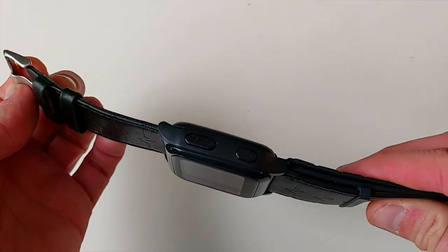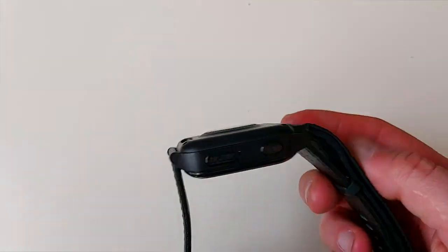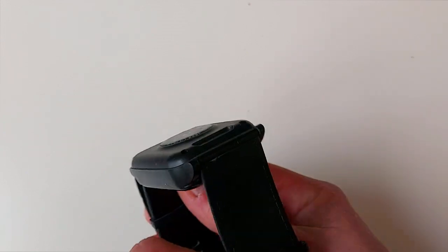Dimensions of the watch are 47 by 41 by 15 millimeters. The length of the watch face from lug to lug is 54 millimeters. The watch weighs just 65 grams.